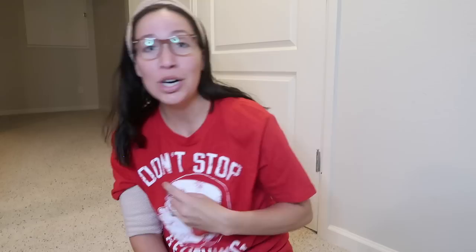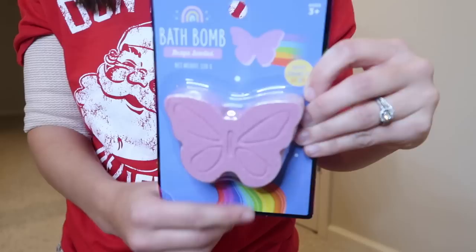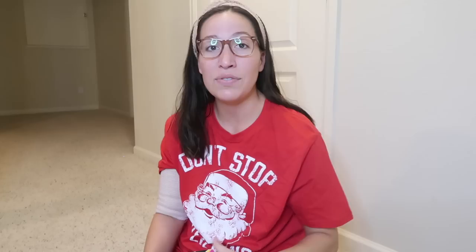She's also getting a Crayola bath bomb and a colorful purple butterfly bath bomb with rainbows. Oh, and she's getting Santa's bubble tape too! She's getting an LOL airplane for Christmas as a main gift, so getting LOL stuff in her stocking is a fun little tie-in - she doesn't know it yet.